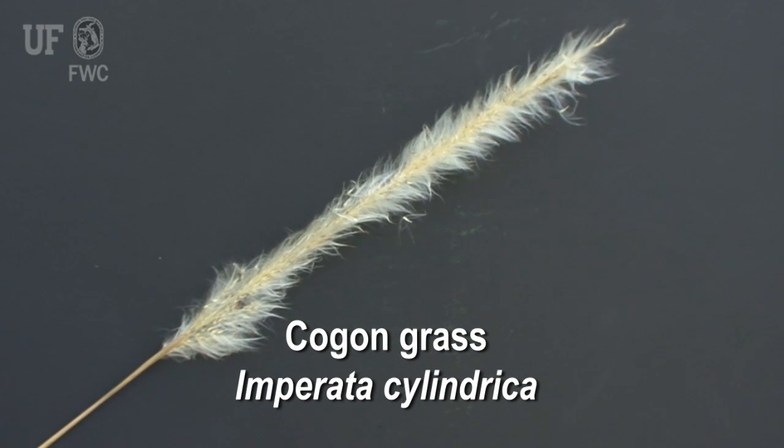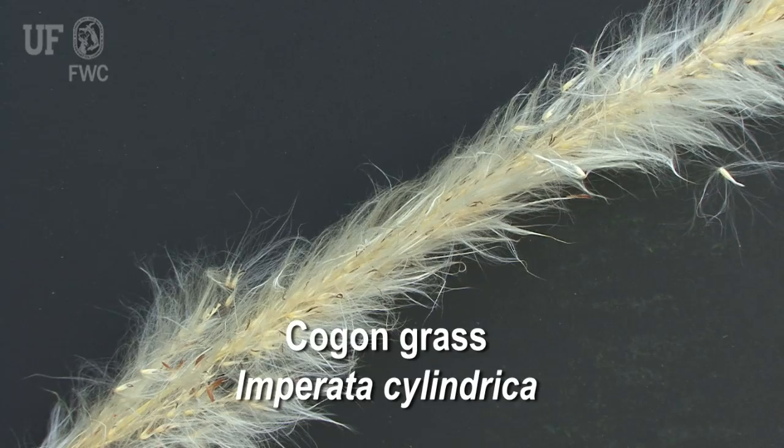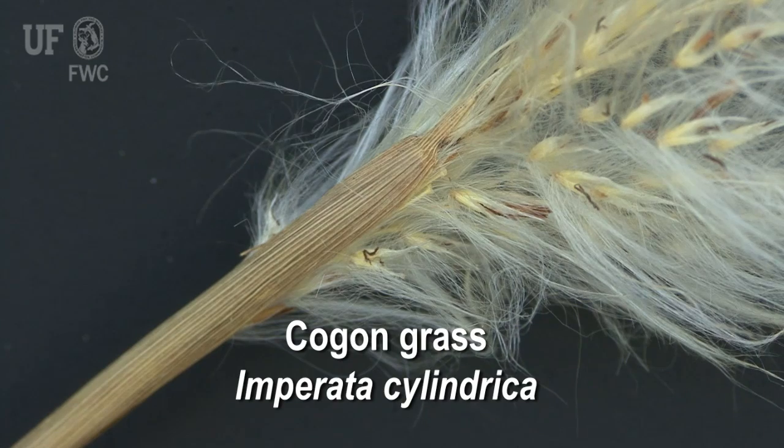The bloom or seed head is also very distinctive — it's a puffy, silky white panicle. Once you learn to recognize this, you'll be able to spot it even at 70 miles an hour on the interstate.